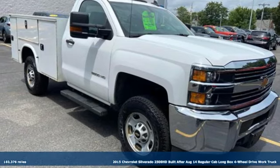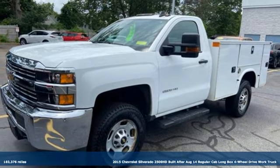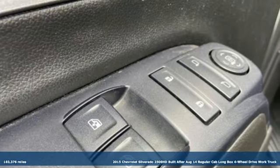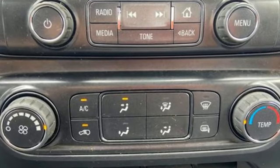Here's a 2015 Chevrolet Silverado 2500 HD. Projecting strength and durability and built to back it up, this Silverado 2500 HD is definitely one book you can judge by its cover.